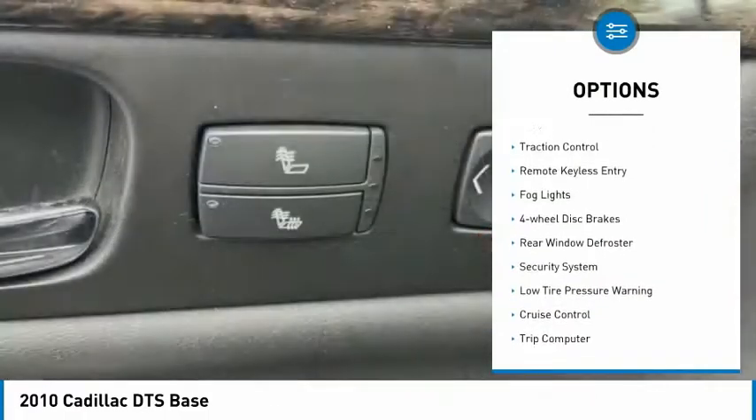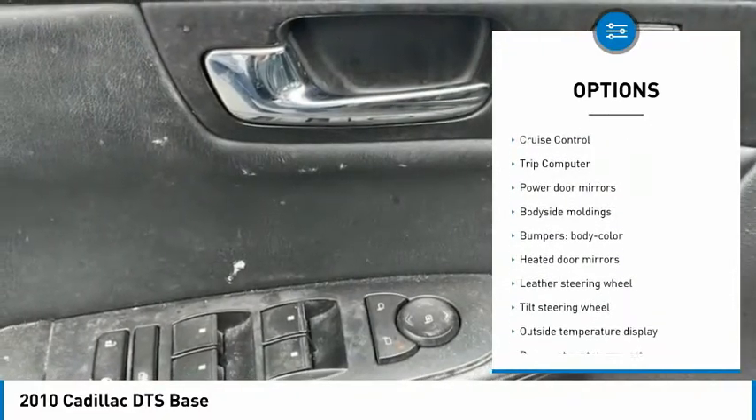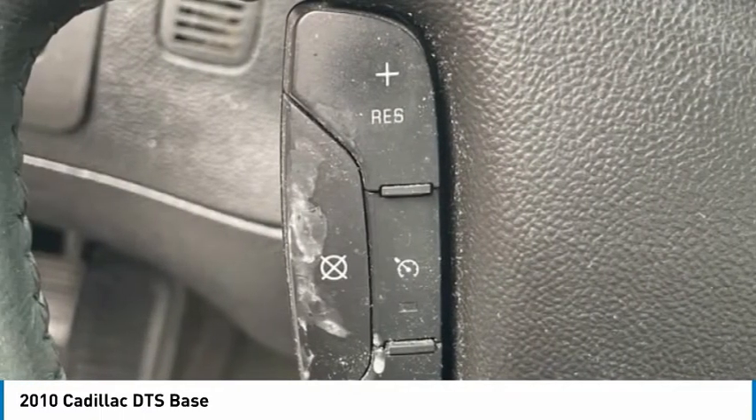Alloy wheels. Traction control. Remote keyless entry. Fog lights. Four-wheel disc brakes. Rear window defroster. Security system. Low tire pressure warning. Cruise control. Trip computer.